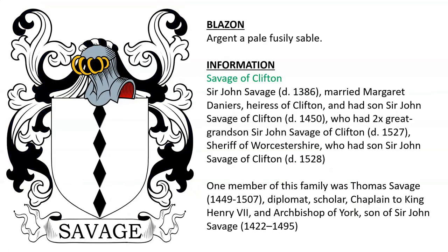Argent, a pale fusilly sable, for Savage of Clifton. Sir John Savage, who died in 1386, married the heiress of Clifton and had a son, Sir John Savage of Clifton, who had two later great-grandsons — Sir John Savage of Clifton, who died in 1527 and was Sheriff of Worcestershire.